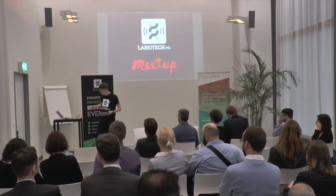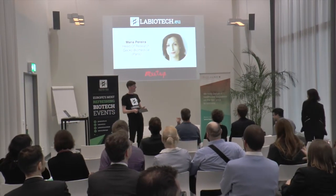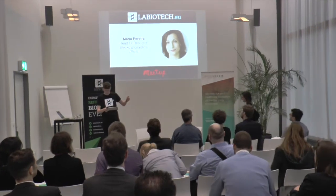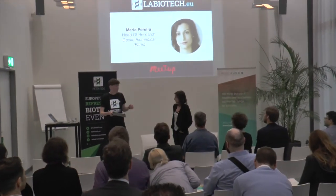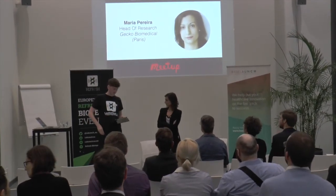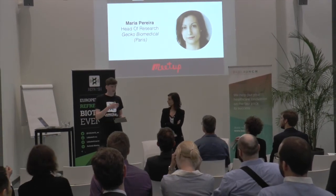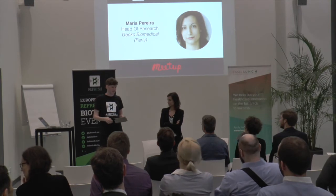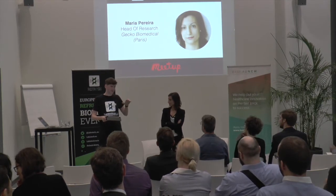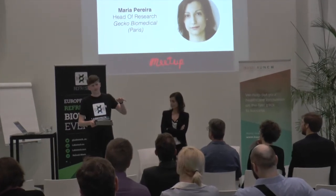Great, so let's start with the first fireside chat, so it's Maria. She came from Paris — she invented the technology behind Gecko Biomedical when she was at MIT in Bob Langer's lab. The company has raised over 30 million euros, including from big investors like Sofinova in Paris. Basically what they're doing is inventing the post-it for surgery — a glue that replaces stitching. Pretty cool stuff. A round of applause for Maria.